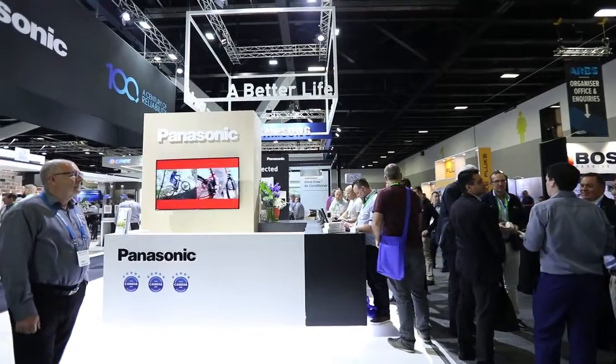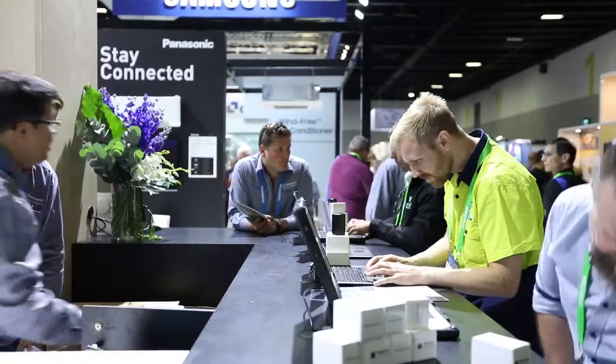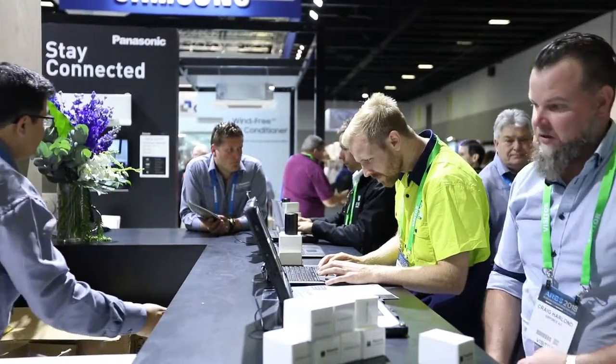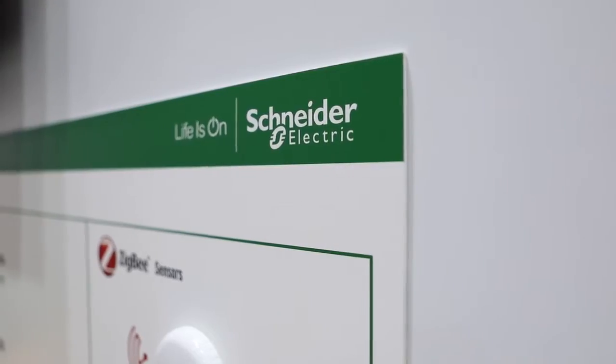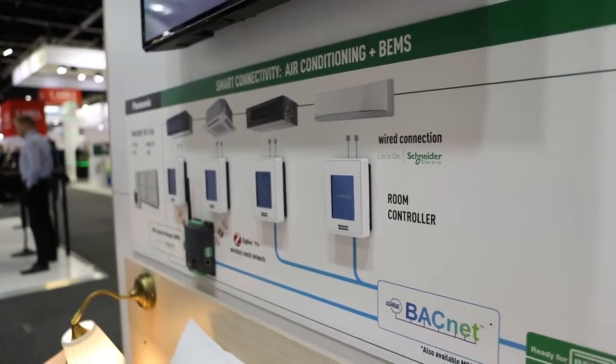We worked with the design team to develop a different stand this year, so we gave them a very open brief. Previously we've always been very product heavy on our stand; this year we went light on product, more based on solutions, with a bit of interactiveness, and that's worked really well for us. It's dragged people into the stand and given us an opportunity to start a conversation on something different than just air conditioning, and then bring them into the air conditioning product.